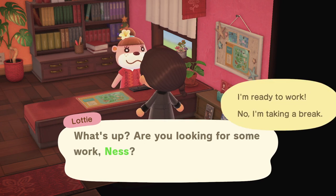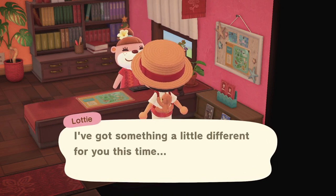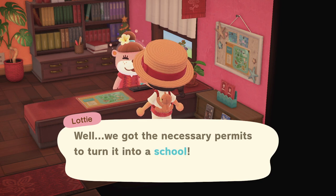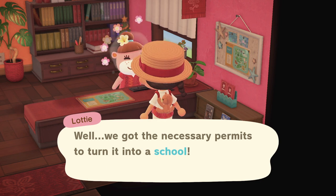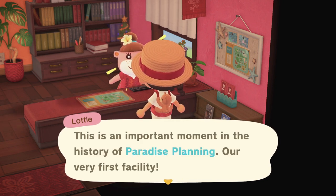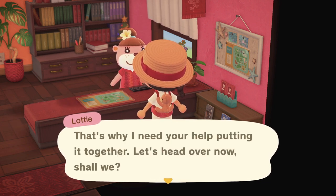Hi Lottie, what's up? Are you looking for work? Yes I am. Okay then, please change into your uniform — that never gets old. And now I have a teddy bear backpack! I've got something a little different for you this time. Remember when we looked at that empty facility together? Well, we got the necessary permits to turn it into a school. We got the permits much quicker than expected — this is our very first facility. Shall we head over?